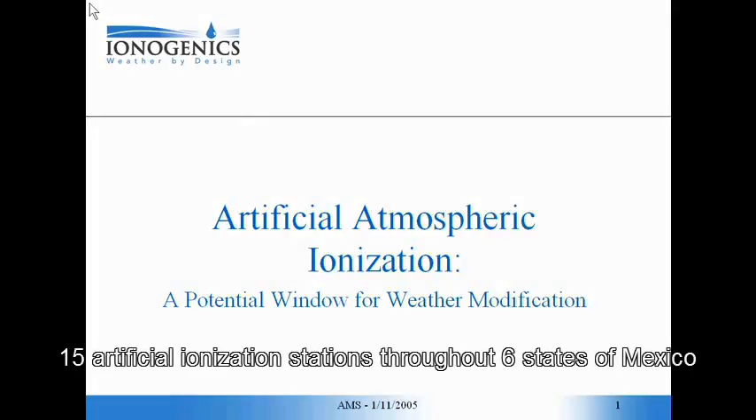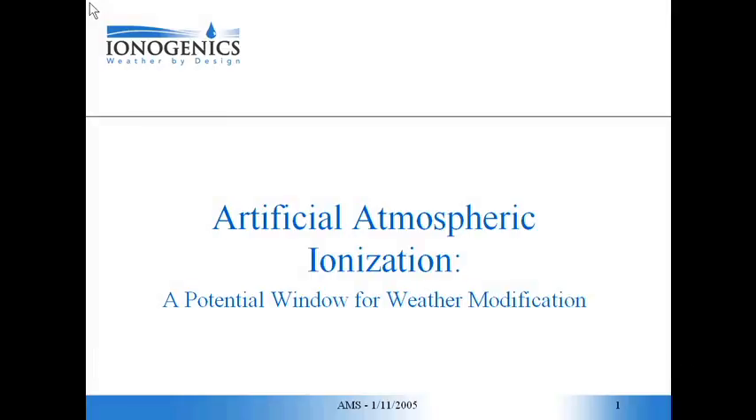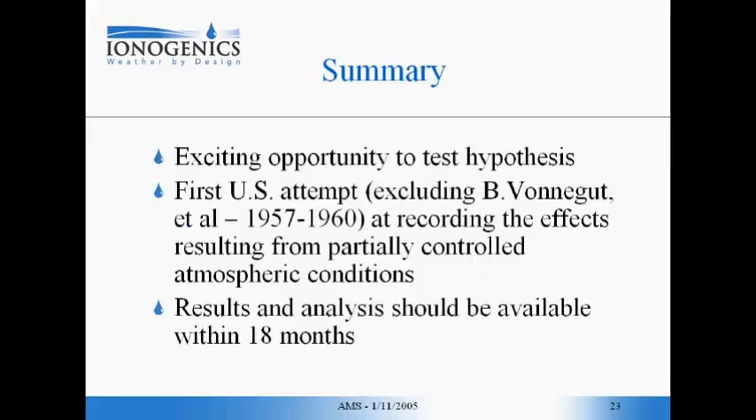Good morning. We're going to look at a potential window — and I stress the word potential — for weather modification using something radically different, which is artificial atmospheric ionization. I'd like to talk a little bit about the experiment that we're going to be conducting later this year to test this hypothesis.